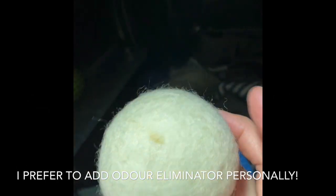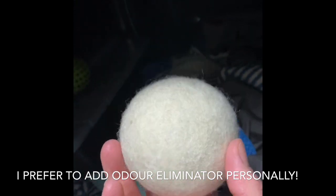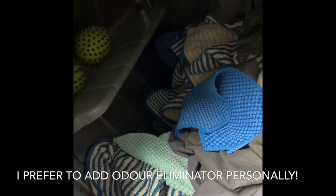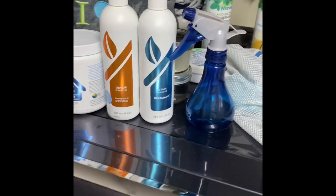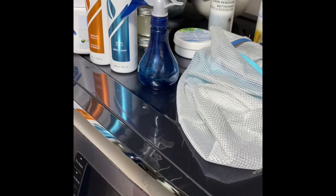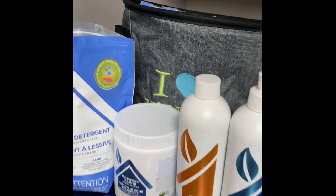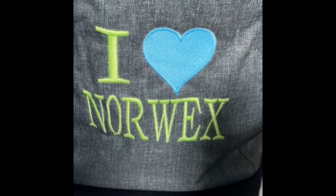These ones are the fluff and tumble dryer balls — you can actually add a drop or two of your favorite essential oil to the balls, and as they toss around in the dryer, it makes your laundry smell like whatever essential oil you chose. I'll leave you with that — happy laundry doing and a happy Norwex experience. I hope that has helped you figure out how best to take care of your Norwex. Thank you, bye!